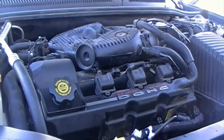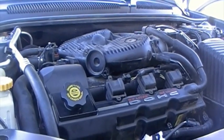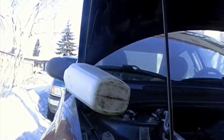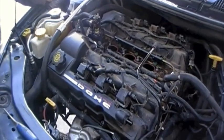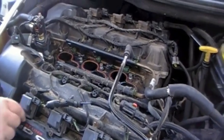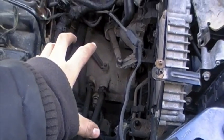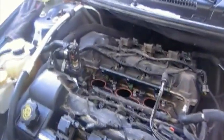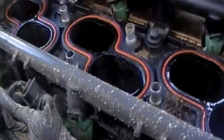Luckily this motor is still good. You see lots of Concords and Intrepids with the same motor but they're knocking. If I replace this water pump it's probably good for another hundred thousand kilometers. I've got to wait until I get paid next week to order a new water pump. Now I'm beginning to tear down the motor — I've taken off the air cleaner box and air cleaner, and also the big intake system on top, so you can see the holes where the intake sits.